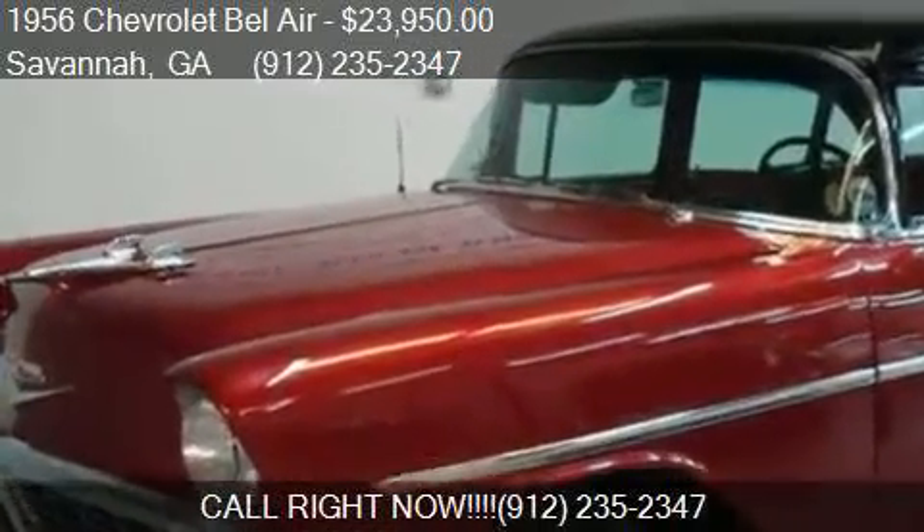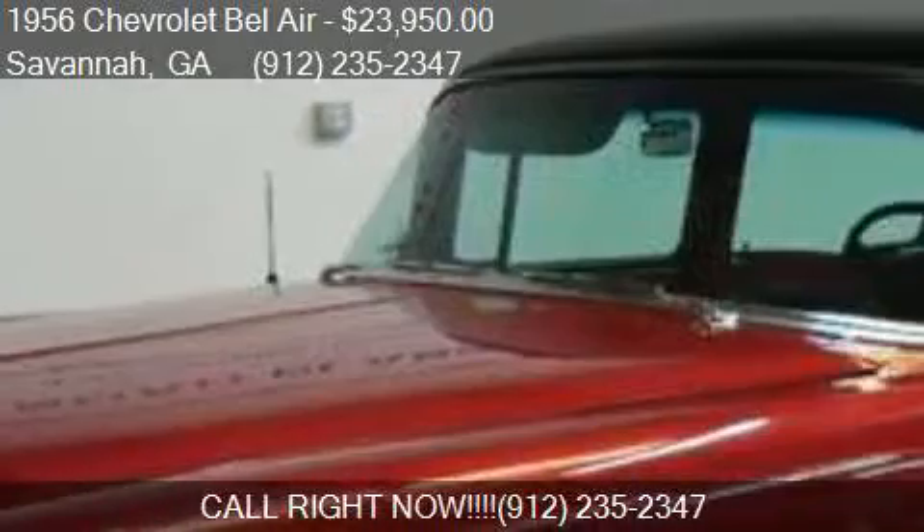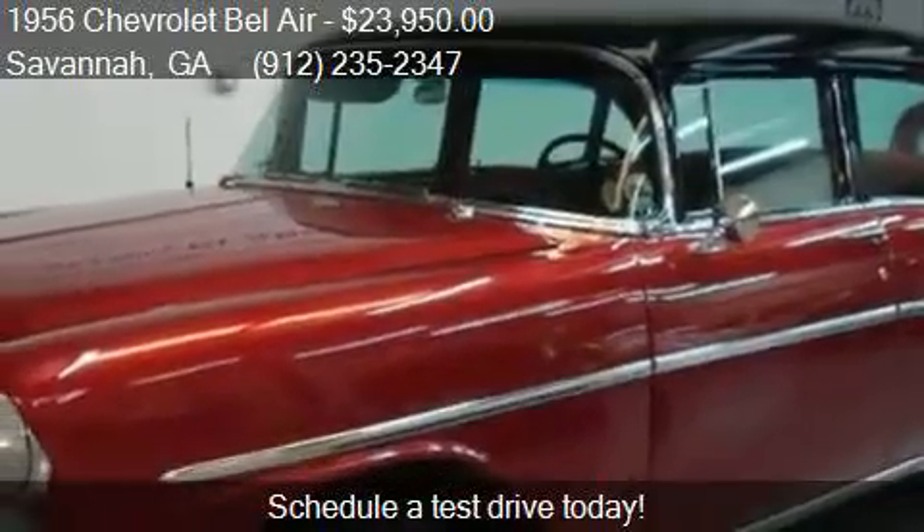This 1956 Chevrolet Bel Air is offered by Savannah Classic Cars, priced at $23,950.